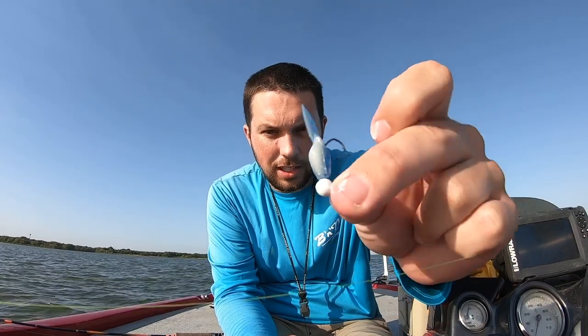I don't think crappie are really scent-oriented. So what I'm going to do is take some sunscreen right here, and this little jig — I'm going to rub this sunscreen all over it. Look at that — I've covered that jig in sunscreen. I'm going to drop this jig down with sunscreen all over it and show you guys that it'll catch fish, which is crazy to think.